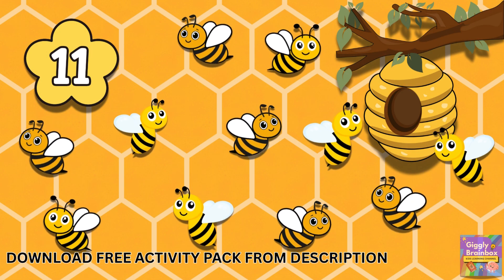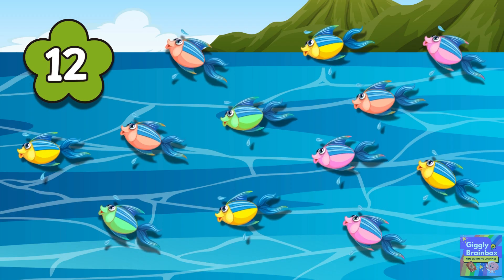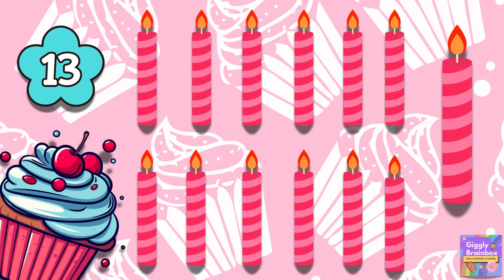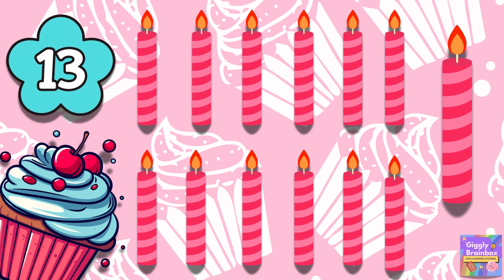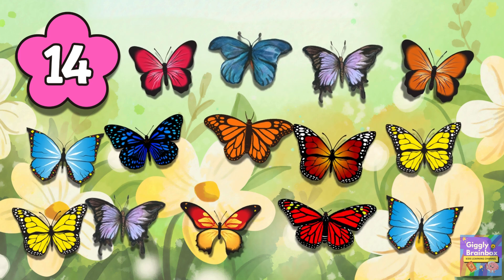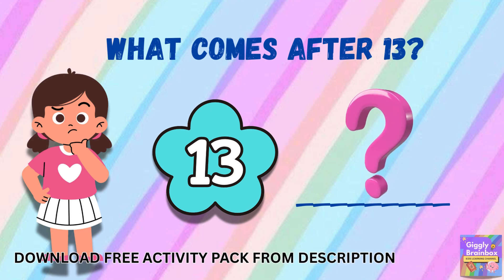Eleven bees buzzing near the hive. Twelve big fish that jump and dive. Thirteen candles glowing bright. Fourteen butterflies take flight. Can you tell what comes after thirteen?